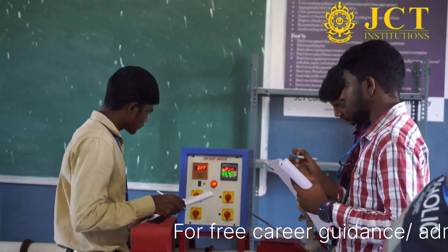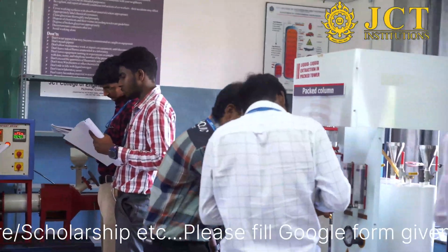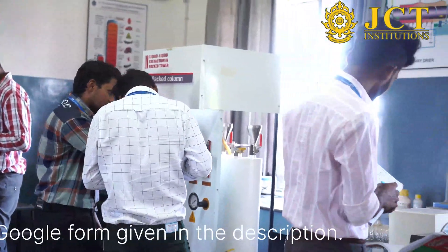If you look at salary packages and job opportunities — yes, there are many job opportunities in this department. In India, especially South India, there are many opportunities. In government sectors, there are organizations like CPCL, IOCL, BPCL, and SPIC, which hire many petrochemical engineers.